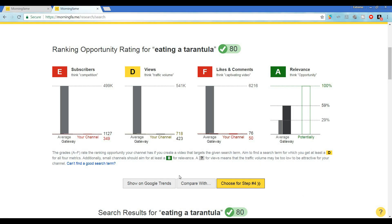Let's look at the grading. A quick way of understanding the grading system is that Morning Fame looks at the overall topic and gives us grades based on the statistics of other small channels against our own channel, so that we can see how we might stack up in terms of potential for ranking. The idea is if they were able to do it, maybe we can.